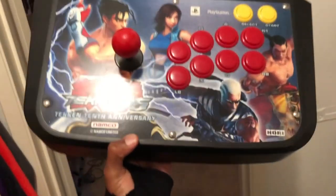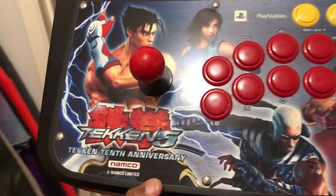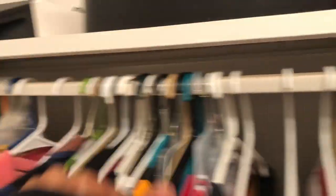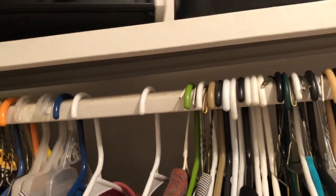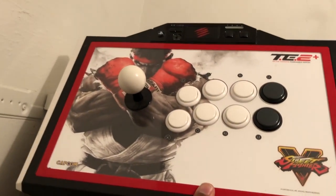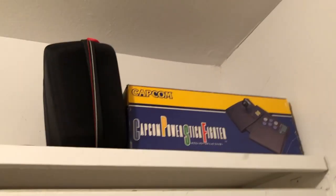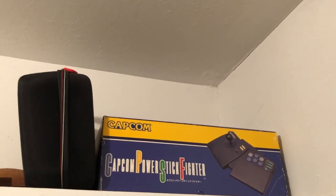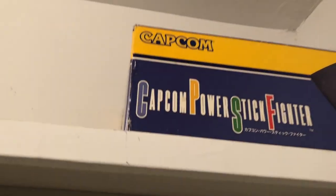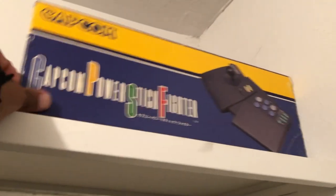This is my Tekken 5 fight stick for the PS2 - whenever I'm playing fighting games on my PS2 I just hook that up. And right here for my PS3 and my PS4, this is my Street Fighter 5 fight stick. And right up there in the corner is a Japanese imported fight stick for the Super Nintendo that my store manager gave to me for my birthday - my birthday just passed last month on the 14th, I just turned 26. This is strictly Japanese imported, straight from Japan.